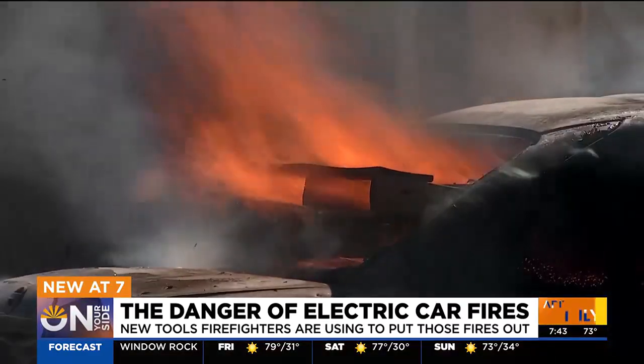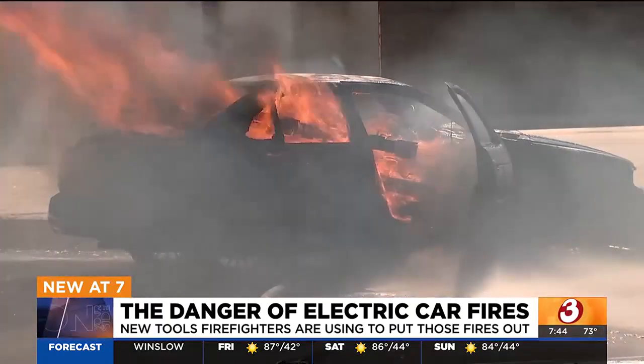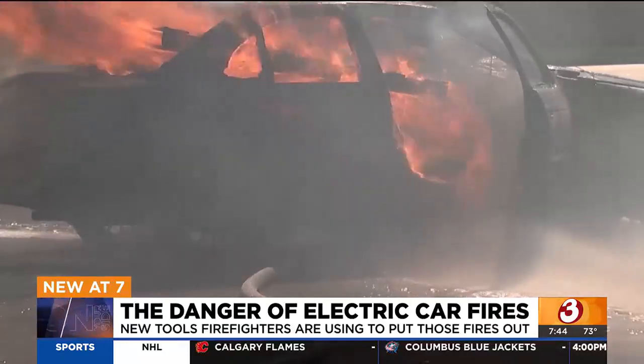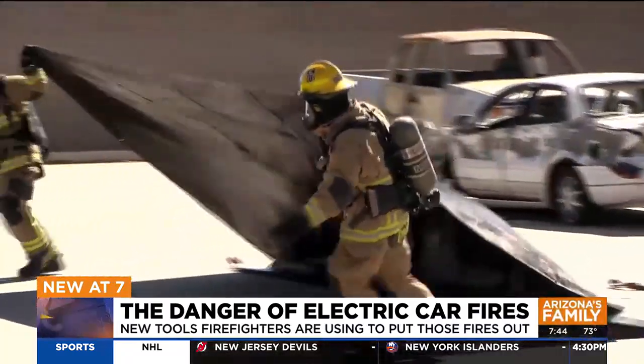It's called the Turtle. For this demonstration, this isn't an electric vehicle — firefighters say it would be too dangerous to purposely set one on fire. The problem with electric vehicles is trying to cool the battery pack. Manufacturers recommend doing that with lots of water, but those batteries are hard to get to, so the Turtle slides right under the car and sprays water straight up.